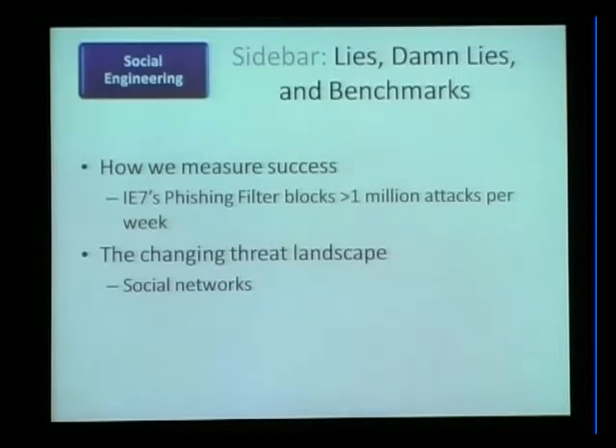How do we measure? We essentially measure based on how many attempted navigations to malicious sites we blocked per week. It varies pretty wildly depending on what campaigns are in the wild, but so far the IE7 phishing filter blocks more than a million navigations to malicious sites per week. We think that number is going to go up quite a bit with IE8, because it turns out malware and malicious downloads are way more prevalent than anyone realized.